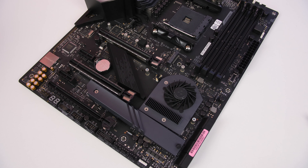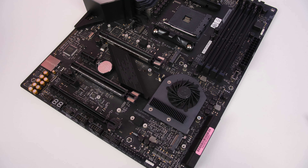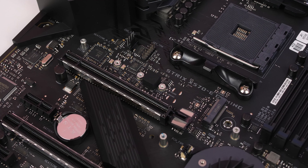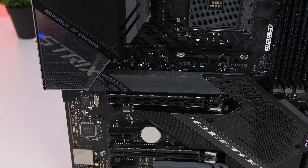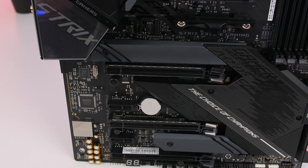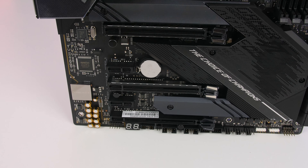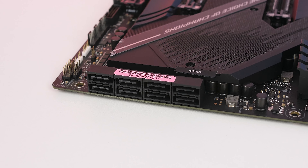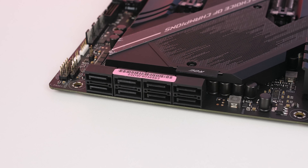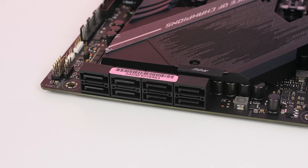The X570-E has two M.2 PCIe 4.0 slots supporting up to the extra-long 22110 size M.2 drives. Both slots feature aluminum heat spreaders to help cool the SSDs, because the new PCIe 4.0 drives do get quite hot.